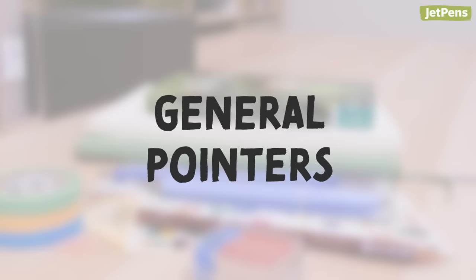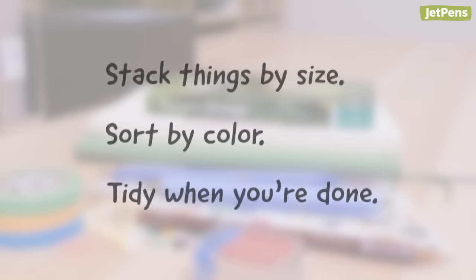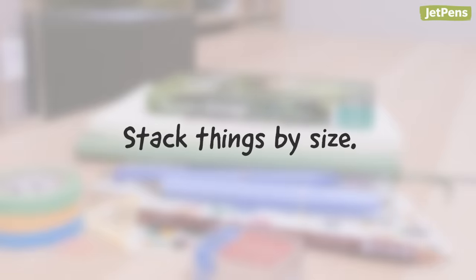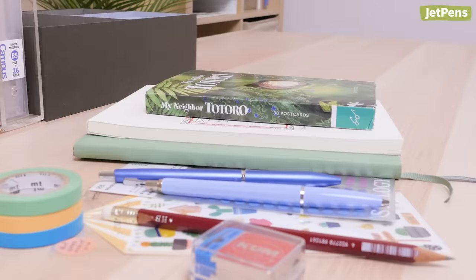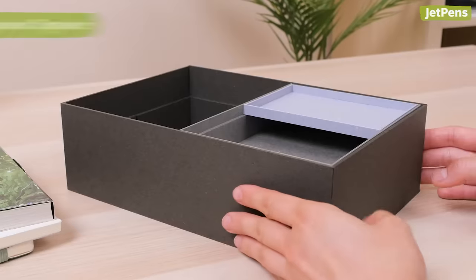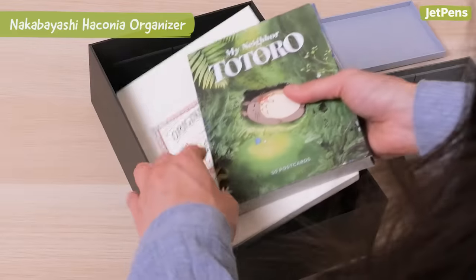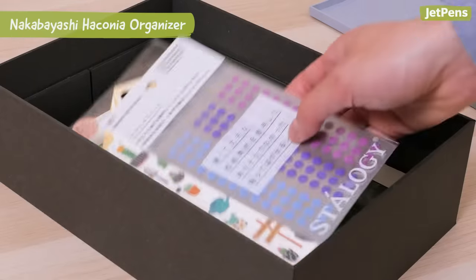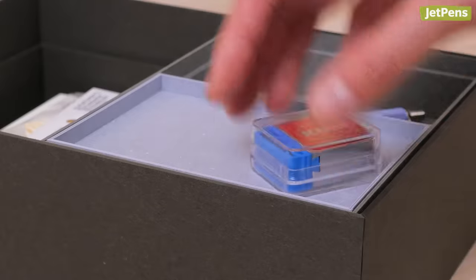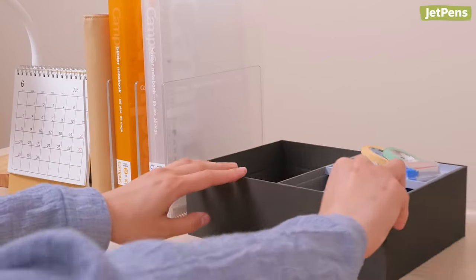Here are three general organization tips to keep in mind moving forward. Regardless of the method you choose, if you're placing things in a container, we recommend putting larger and flatter items inside first. Save the smaller and oddly shaped items for last. For example, it makes more sense to place a notebook or letter writing paper underneath your stickers, pencil sharpeners, and washi tape. This way, you'll avoid losing smaller items amidst your belongings.